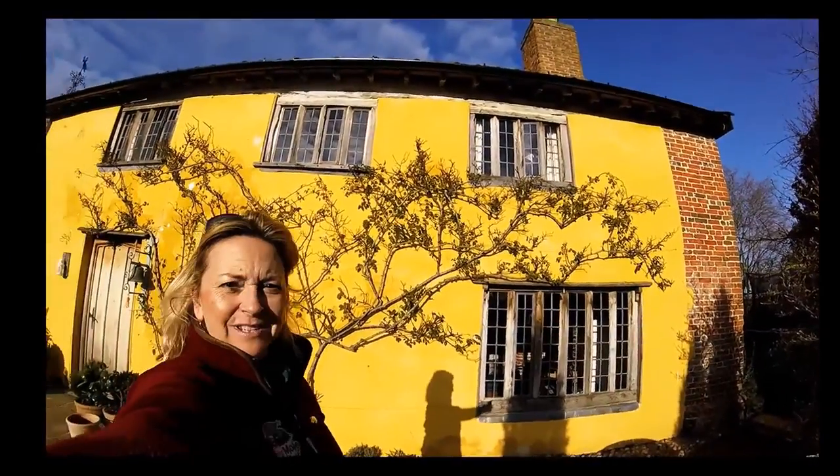These are sort of interesting little houses. I come to Norfolk in January — quite nice today, bit blue.